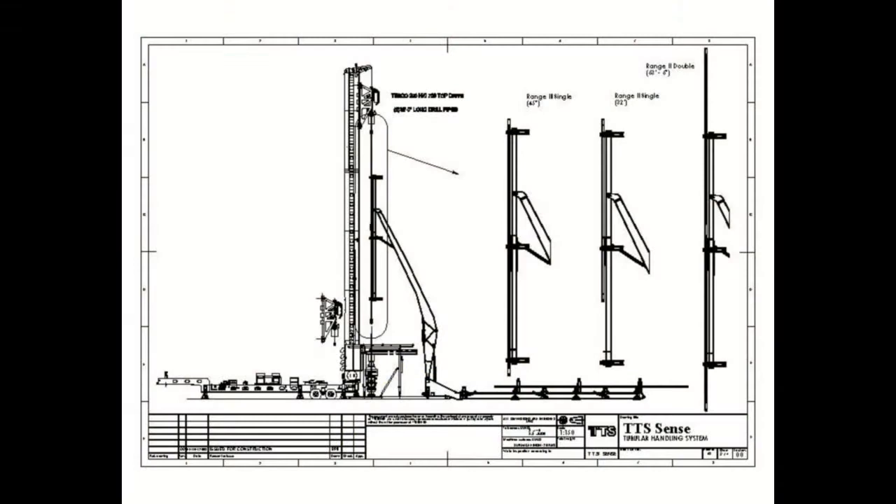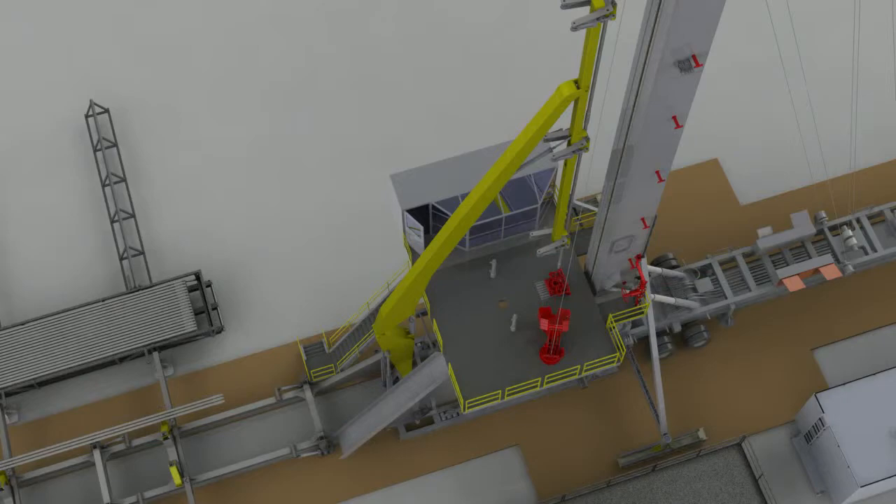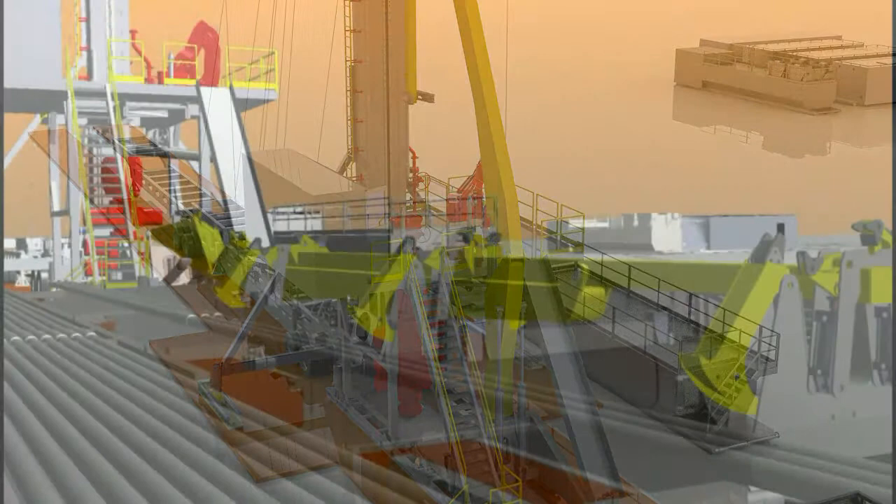The pipe handling system eliminates the necessity for handling tubulars during the pick-up, lay-down, and make-up operations. This reduces risk to personnel working on the drill floor as well as minimizes equipment damage and rig down time.